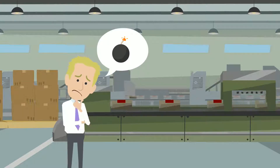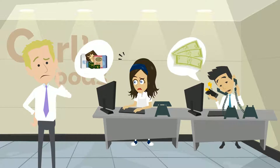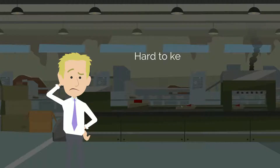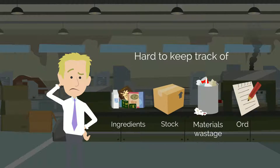But Karl has a problem. As his business grows, his team is finding it harder to maintain visibility over ingredients, finances, and the rest of the supply chain. The company's manual processes also mean it's hard to keep track of ingredients, stock, materials wastage, and orders.